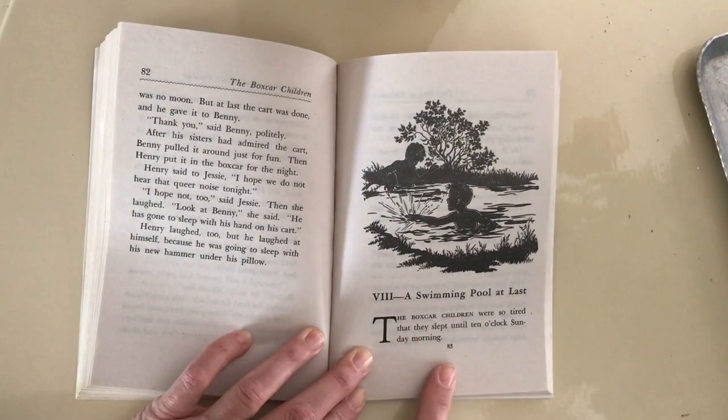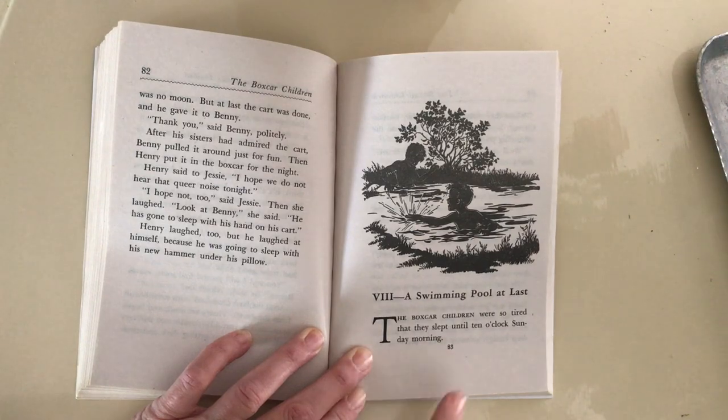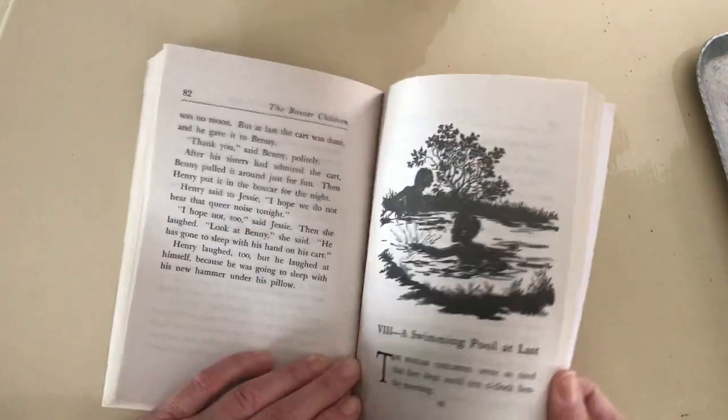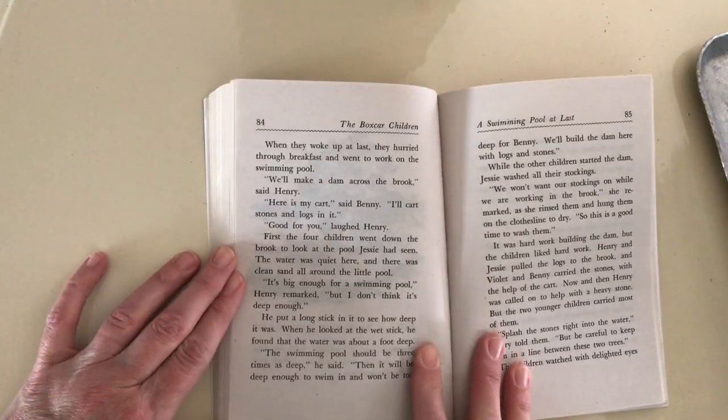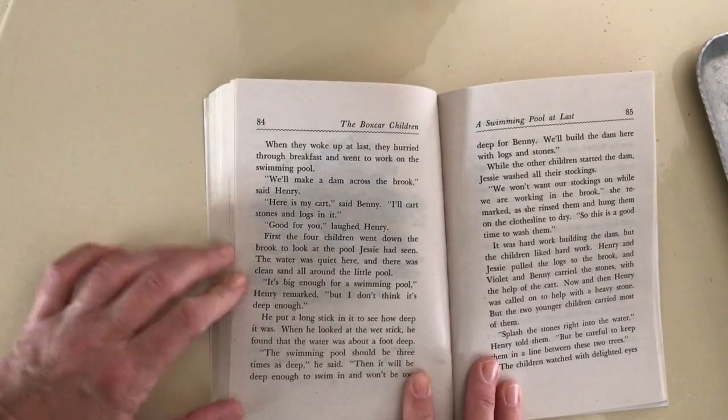The Boxcar Children were so tired that they slept until 10 o'clock Sunday morning. That is pretty late. When they woke up at last, they hurried through breakfast and went to work on the swimming pool.